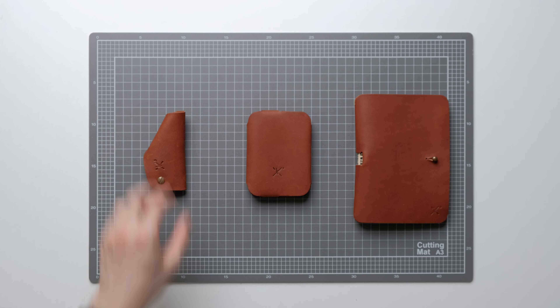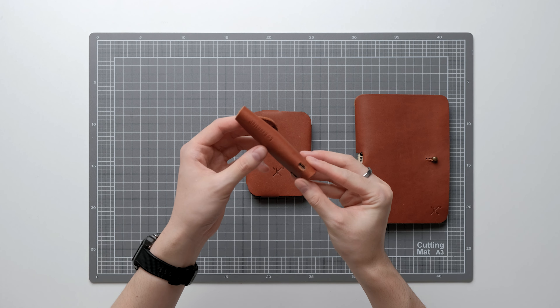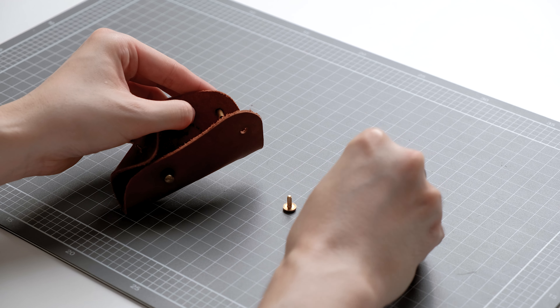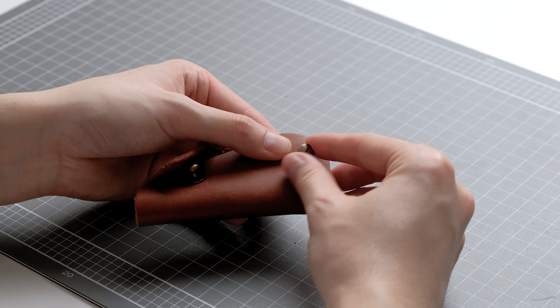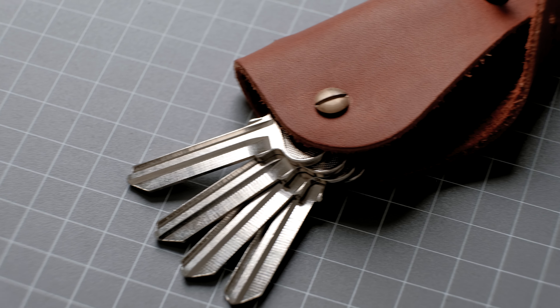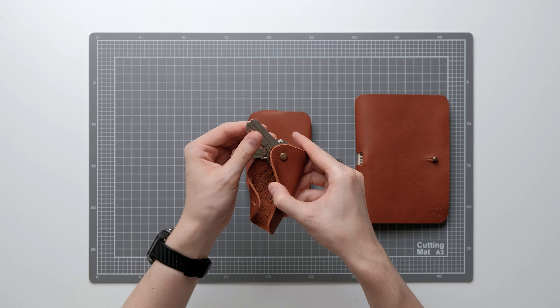First up, we have a few beautiful leather goods all the way from Mexico by a brand called Lo Essential — I'm not sure if I pronounced it correctly, but it translates to 'the essential.' They sent me a key holder, wallet, and a travel wallet to check out. Let's talk about the key holder first. When you receive it, it requires a bit of assembly — you'll need to organize your keys before tightening the screw. It holds up to eight keys and keeps your keys from jingling around, which is super nice.